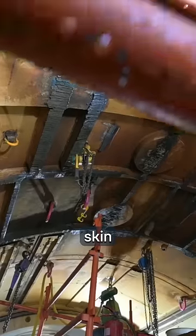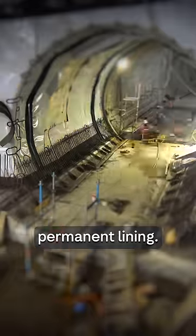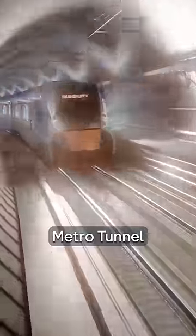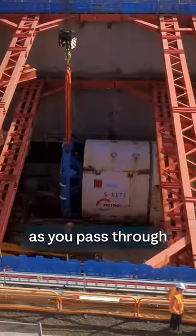All except for the skin of their shields, which were reinforced with concrete and buried to form part of the permanent lining. So when you're catching a train through the metro tunnel in 2025, remember to say hi to the four TBMs as you pass through Town Hall station.